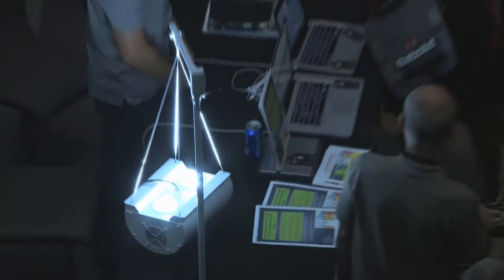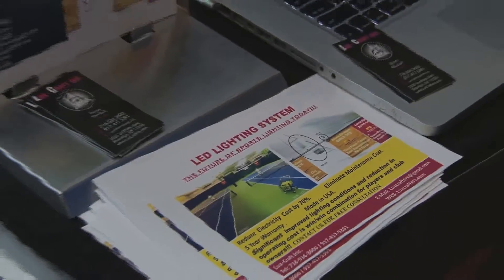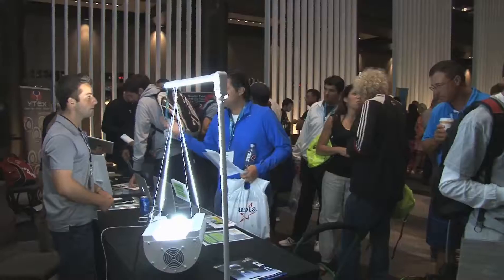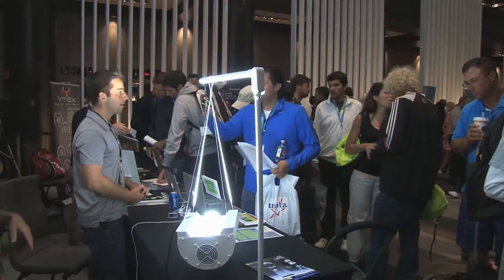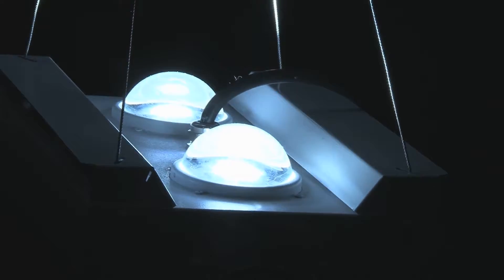On top of those savings, this newly designed LED light provides ultra crisp and clear streams of light which are unmatchable by any light sources available today. Our light requires very minimal maintenance and I can assure you, you will not have to replace another light bulb ever again.